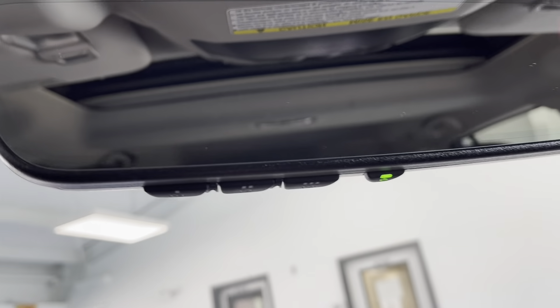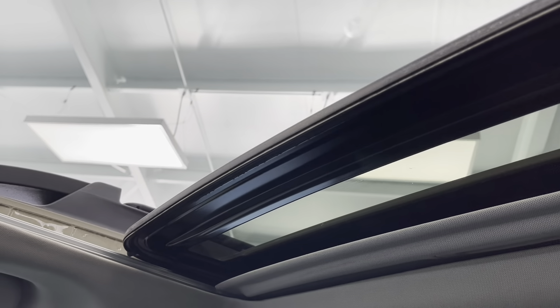Underneath your mirrors, you do have built-in garage door openers. And the last thing I would like to mention before the last section of the video is that you do have a powered sunroof on top to really enjoy those sunny summer days.